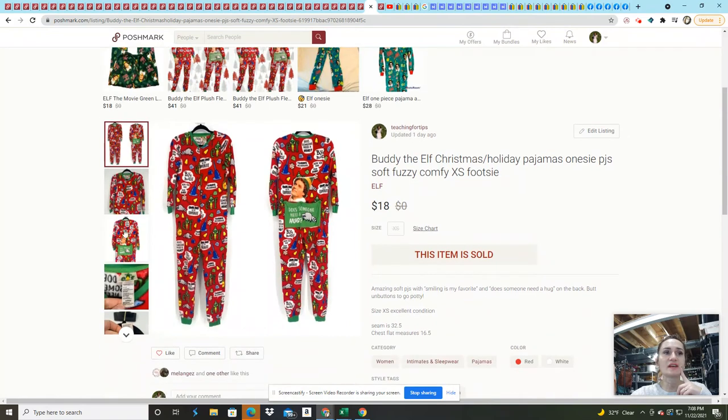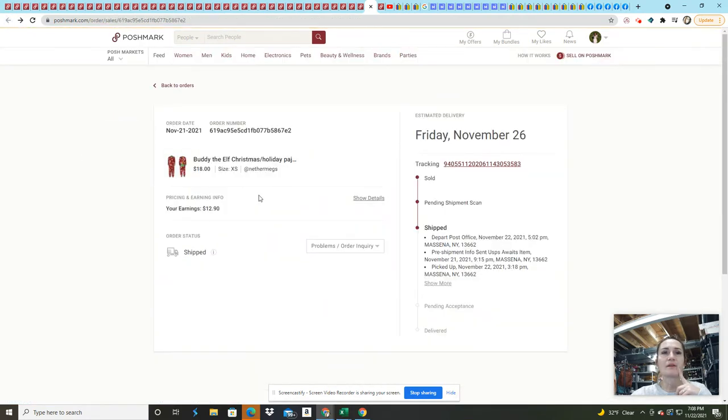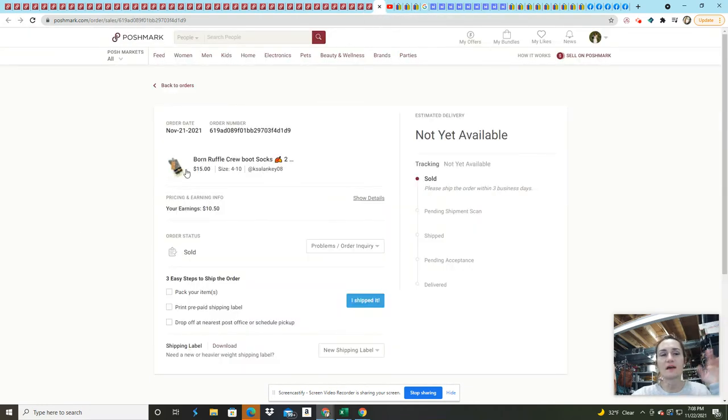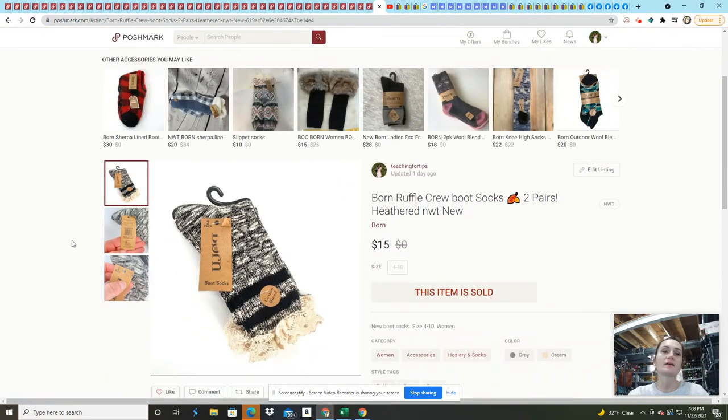These Buddy the Elf Christmas PJs I picked up for $3 — they were amazing and sold within about a day. I made about $12.90 on them, which is really only $10 profit. I probably should have held out, but I didn't. I'm in the philosophy that the more you list, the more you sell.